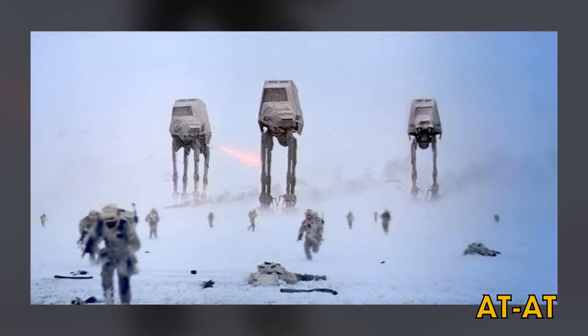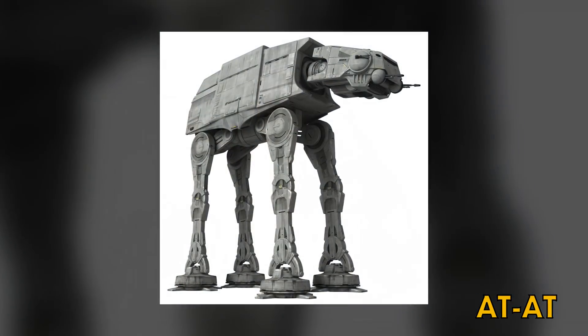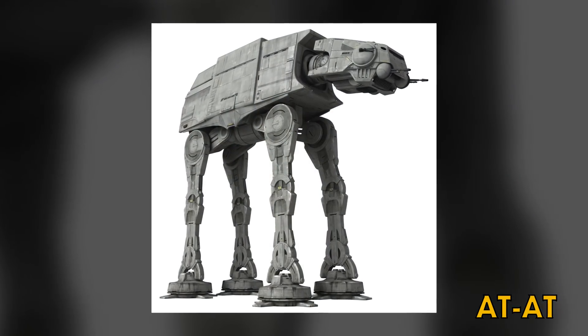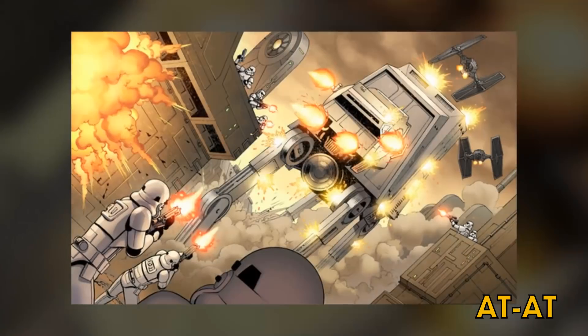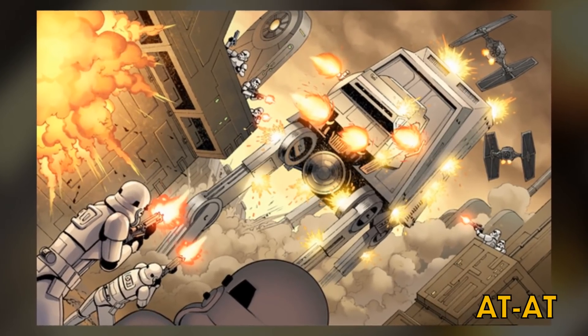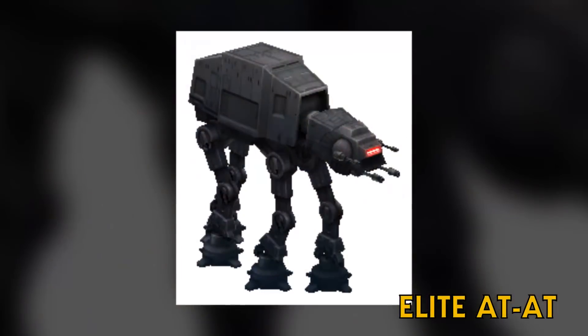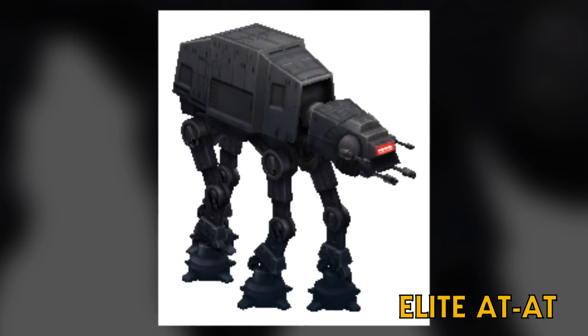Between Episode 5 and Star Wars Rebels, we've actually seen two versions of the AT-AT. The model seen in Rebels goes by the same name, but they were actually larger than those seen later in the Galactic Civil War. Also, according to Lucasfilm, both AT-AT and AT-AT are correct pronunciations for the vehicle. There was also an elite AT-AT that had heavier, darker armor and more powerful blaster cannons.